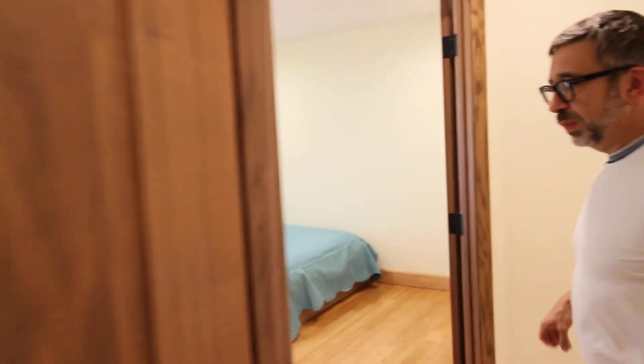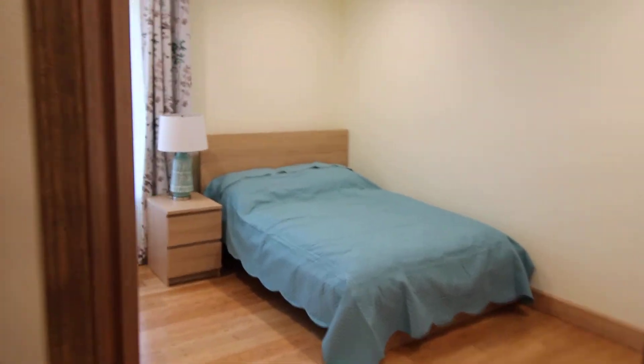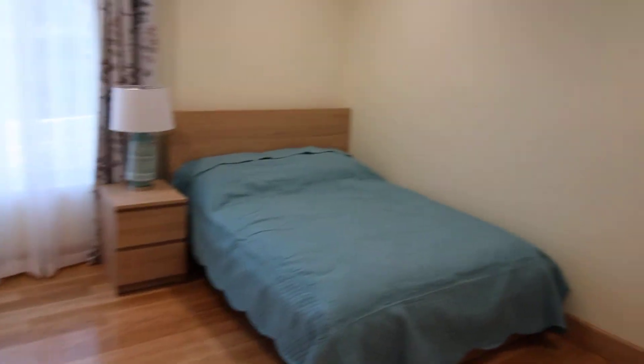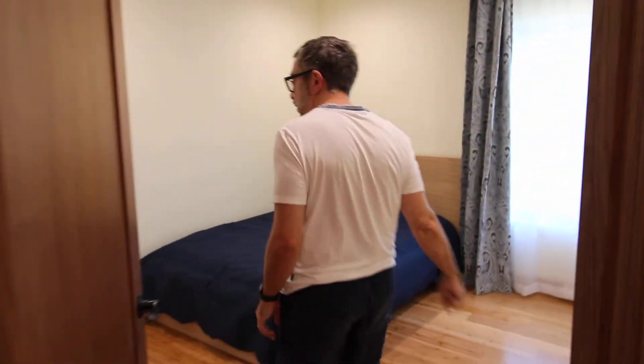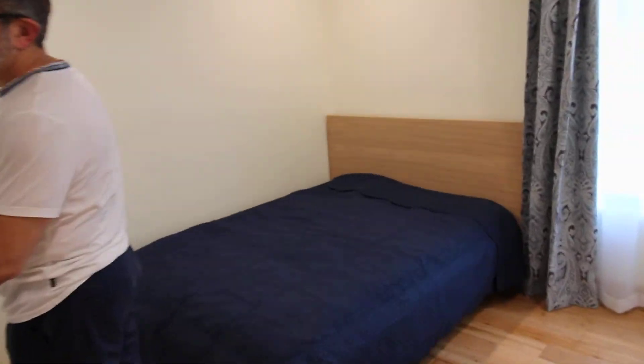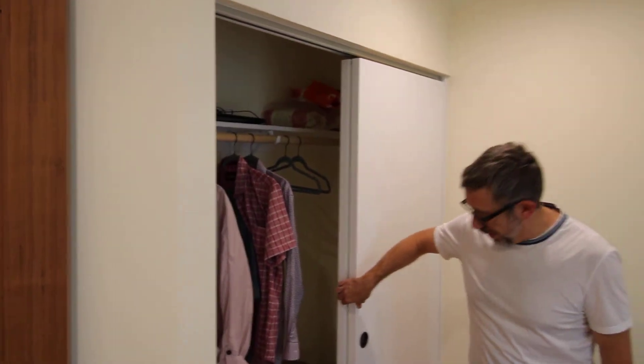We also have two bedrooms here. These have little closets as well, so there's closet space — and obviously people are using them because their clothing is already here.